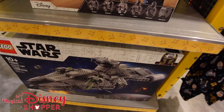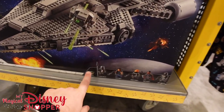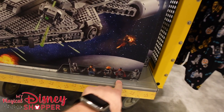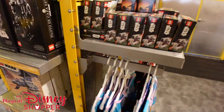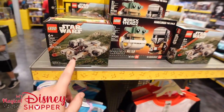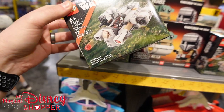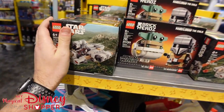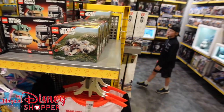They've got the Imperial Light Cruiser from The Mandalorian, which comes with Grogu, the Mandalorian, Cara Dune, Fennec Shand, and a Dark Trooper. There's also the mini Razor Crest and a mini Millennium Falcon — these mini-scale builds are only $10, basically 100 pieces for 10 bucks.